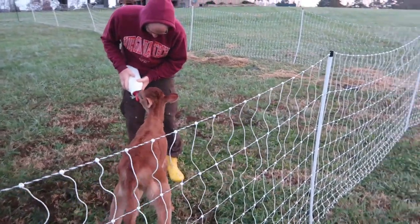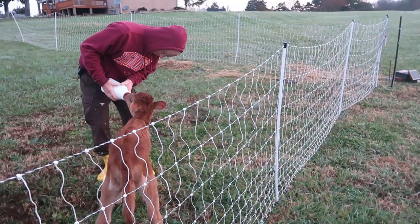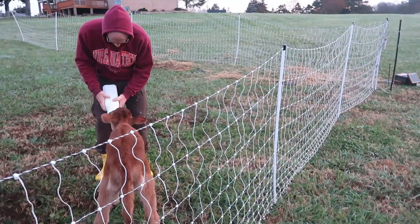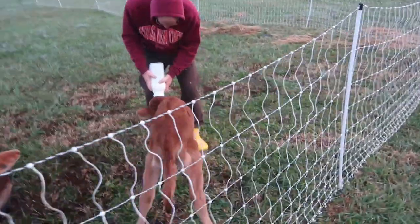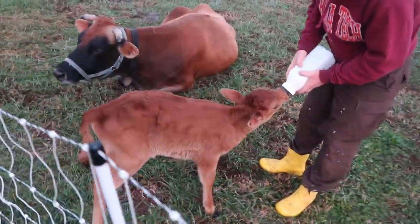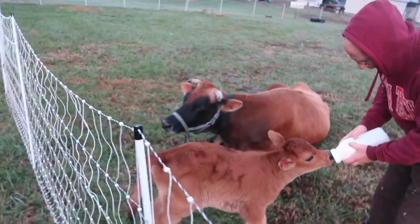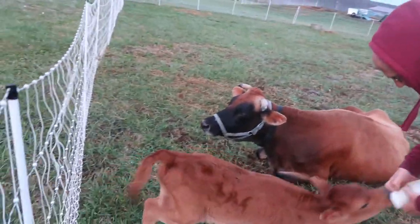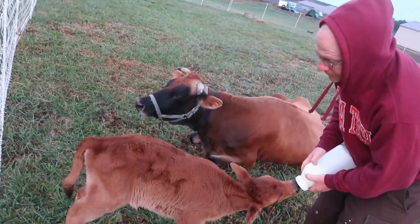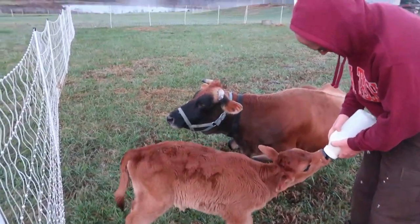How do we know that she wasn't getting milk? There are a few ways. The teats were deflated altogether. I even tried milking out some teats and wasn't getting anything. And if you'll notice while she's drinking the bottle here, this little tail will start wagging. She is happy getting her milk, and we couldn't see any of that when she was nursing on Mama.